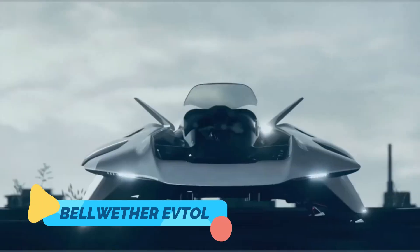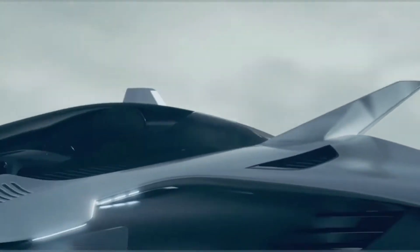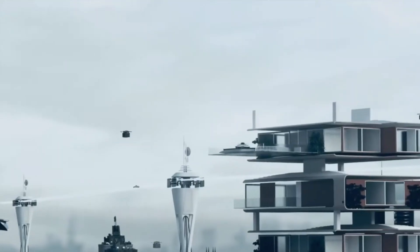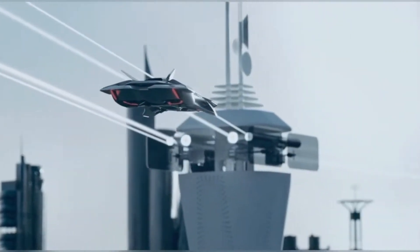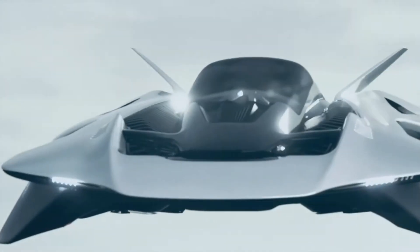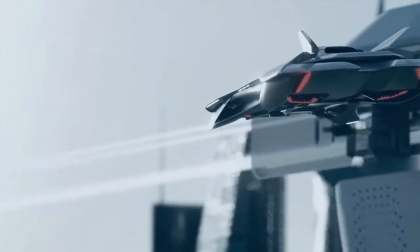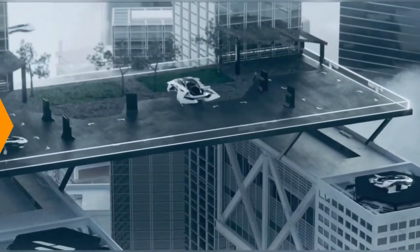Nine: Bellwether EVTOL — the flying supercar. If James Bond needed a flying car, he'd probably choose the Bellwether EVTOL. This futuristic aircraft is a personal flying vehicle designed for urban airspace. With no exposed rotors and a sleek, aerodynamic body, it lifts off vertically, flies silently, and looks like a luxury spaceship. Bellwether is targeting premium urban users who want a private, efficient, and futuristic way to fly above the gridlock.